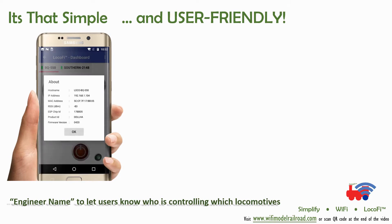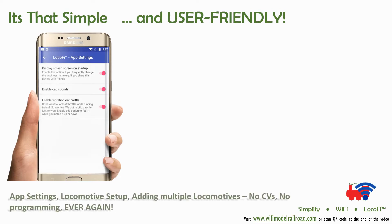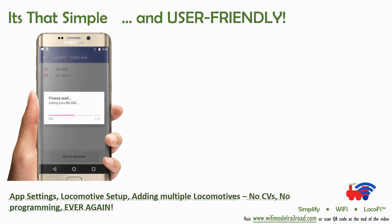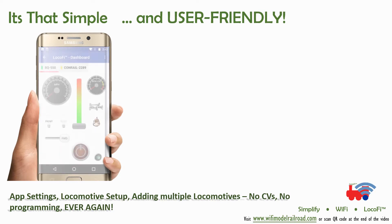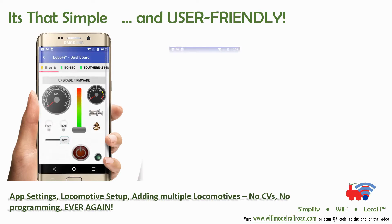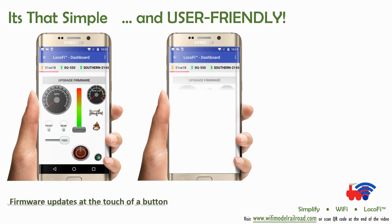Easily customize the app or the locomotive with simple touch-based switches and sliders. Or check the health of the locomotive. How about looking at accurate scale speed being reported? One touch free firmware updates.